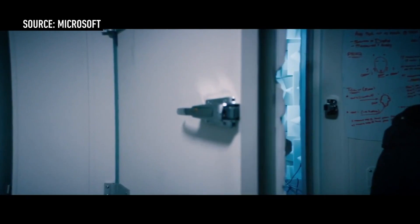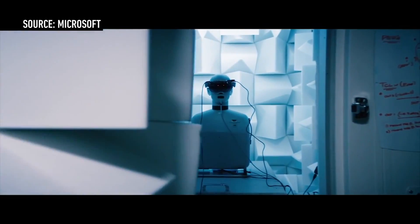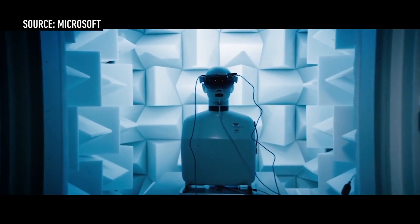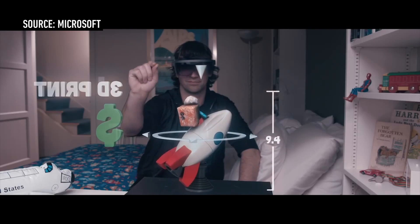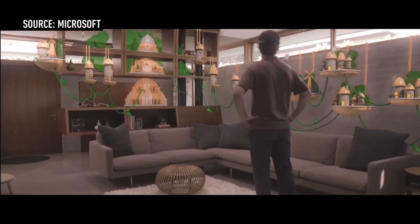Microsoft has new technology where they can literally show you holographs in your living room or whatever space you're in, using a crazy headset. Microsoft didn't let us film or take pictures of anything we saw with HoloLens, but we got to try it, and it was pretty great.